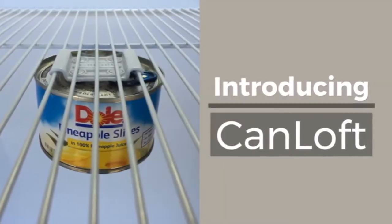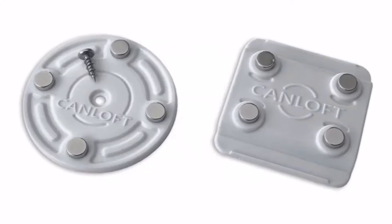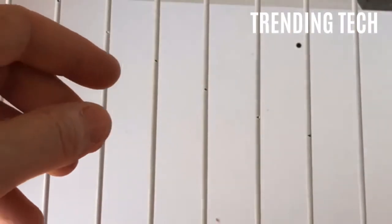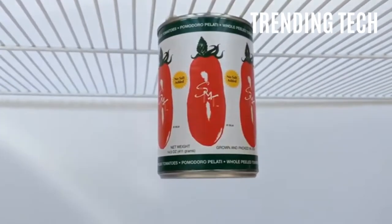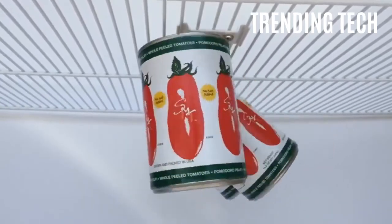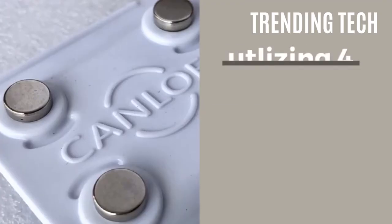Product Number 7: Canloft. One thing that I never thought would be reinvented was the shelf. Canloft is designed to utilize those missing spaces on your shelves — the top spaces. Canloft can be installed, for example, on the top part of a cupboard shelf, and using very strong rare earth neodymium magnets, they can be used to stick metal objects in place — be it cans, keys, or even hammers, just to prove how powerful these magnets are. Anything else attracted to magnets can be used with the Canloft.